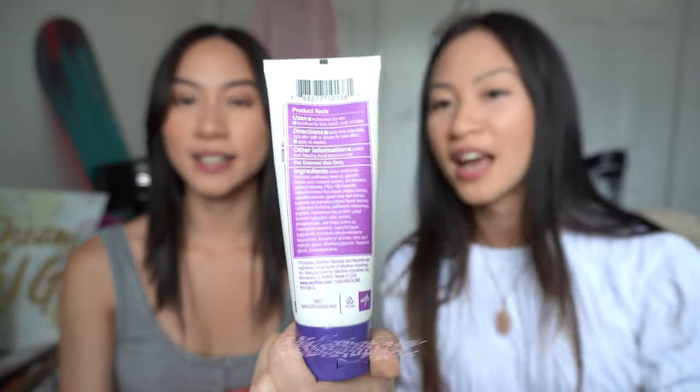I come very prepared! Next up is moisturizer. The reason I bring this is because you sanitize your hands so many times at work — probably around a hundred times — and your hands get extremely dry. If I don't bring moisturizer, my hands stay really dry and it just doesn't feel good.